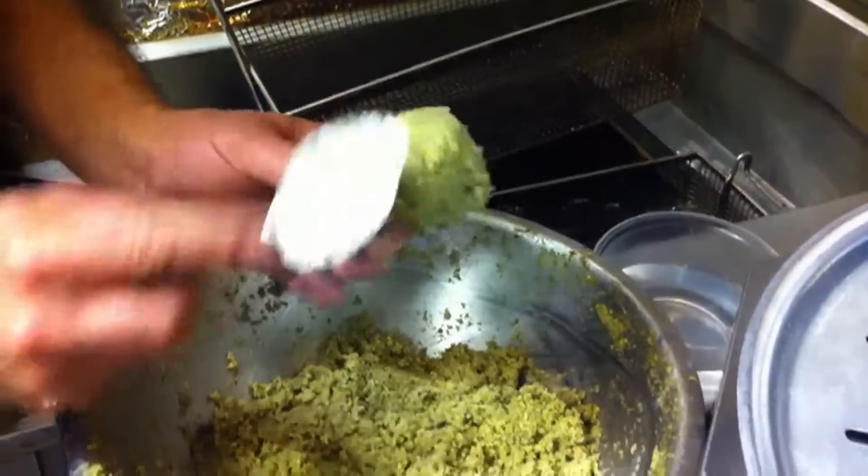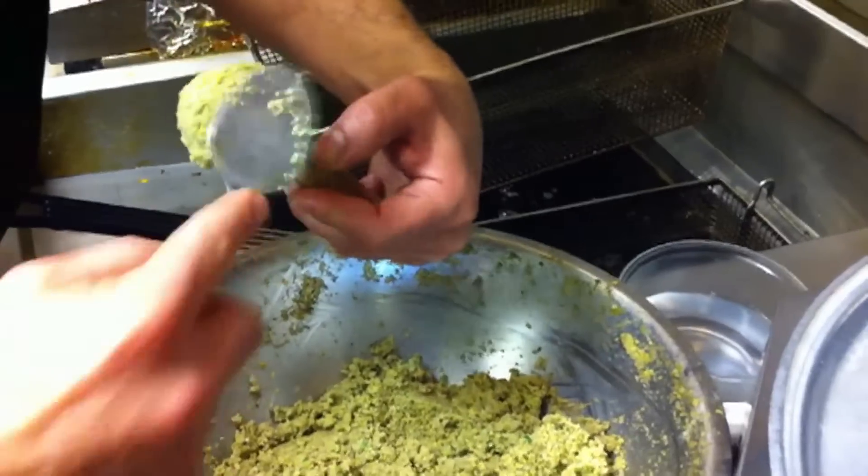This begins with falafel, of course. They make it from scratch every day — chickpeas, onions, garlic, parsley. They form it into a little ball and fry it to order.